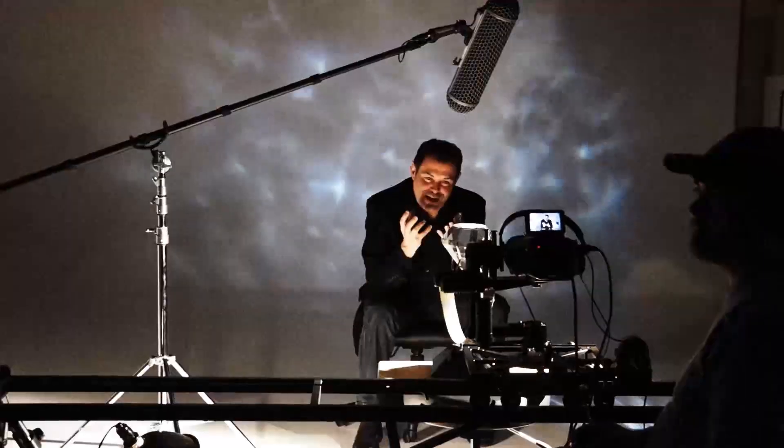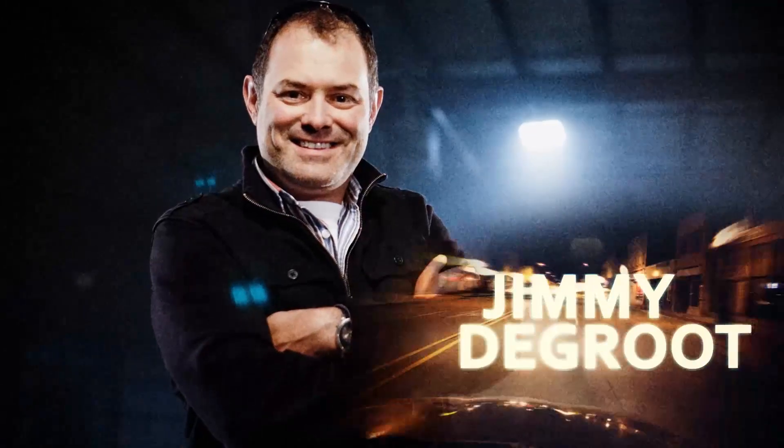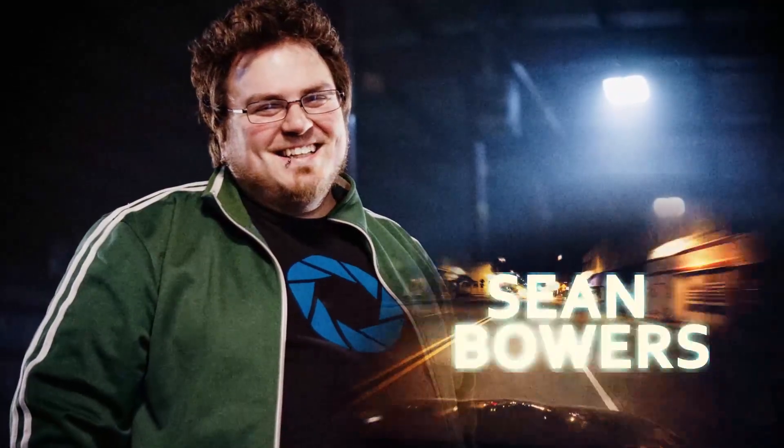Welcome to FilmScene, the show that takes you behind the scenes of our shoots at Creative Edge Productions. I'm your host, Tony Reale, Director of Photography, joined as always by our Intrepid crew, Jimmy DeGroat, Creative Director, and Sean Bowers, Director of Post-Productions.